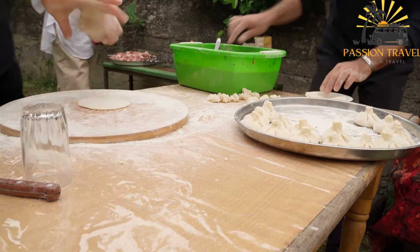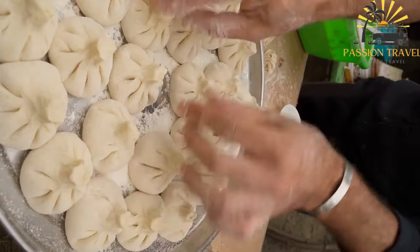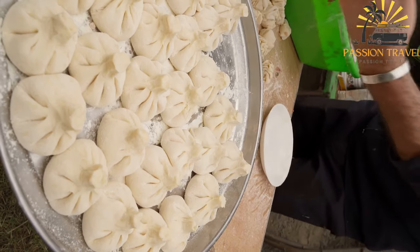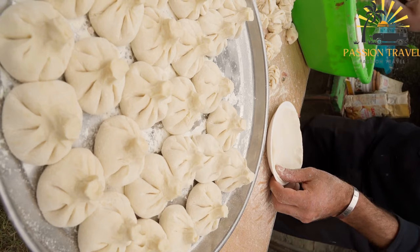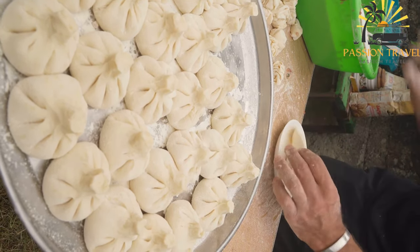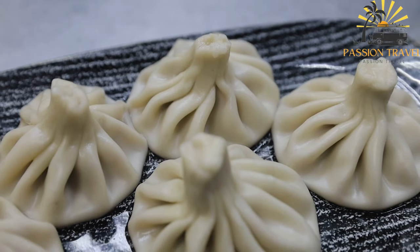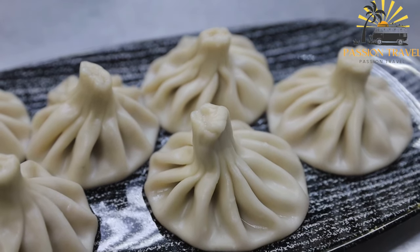The filling is usually made from a mixture of ground meat — beef or pork — and spices, although vegetarian options also exist. To make kinkali, a spoonful of the filling is placed in the center of each dough circle, which is then folded and twisted to create a distinctive pleated shape. The dumplings are then boiled in salted water until cooked through and are traditionally eaten by holding onto the top knot and biting off the bottom to slurp out the flavorful broth inside.